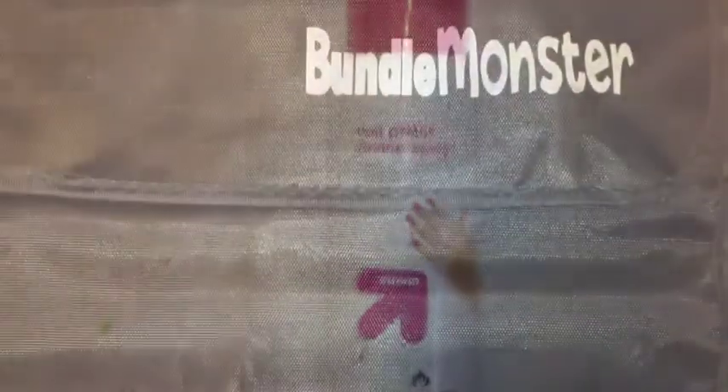We also have been really enjoying this nail polish fast drying spray from Target. We also have the Bundle Monster Nail Art Brush Set — we enjoy this set because it has a variety of brushes.